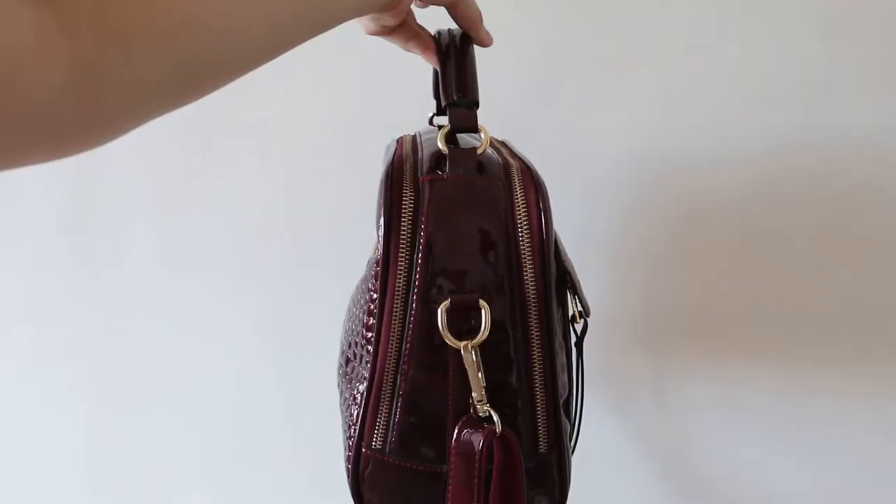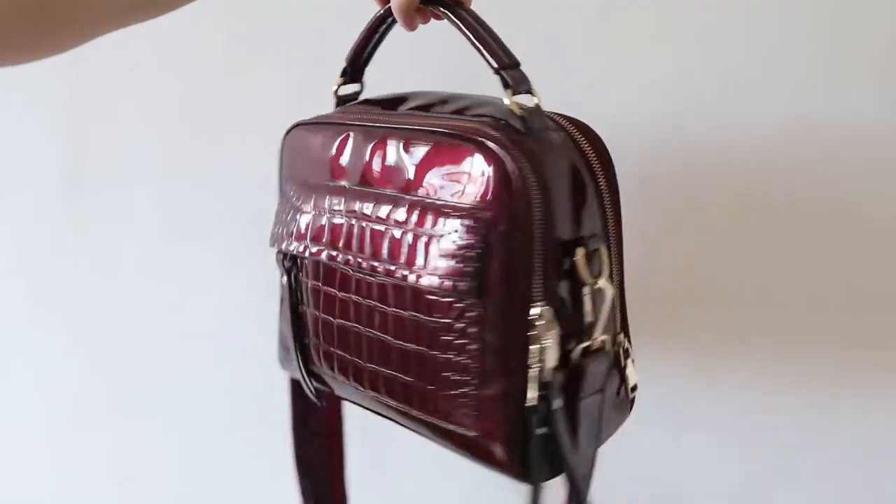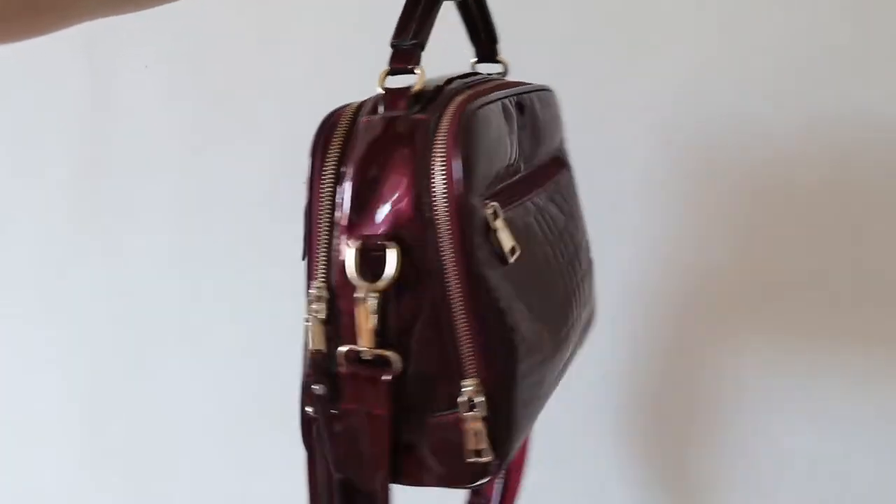The next bag is one I've worn since June until the end of the year. It has such a nice quality and the design is so good — it's also very functional. It's this patent wine red cropped effect bag. As you can see, it's structured, almost like a messenger or camera bag. It's so beautiful in person, guys, and even after six months of usage, it still looks great.